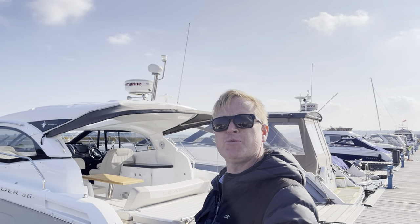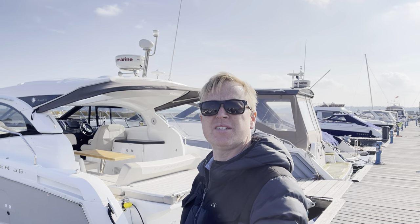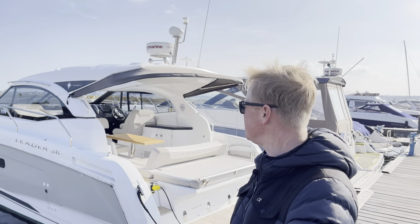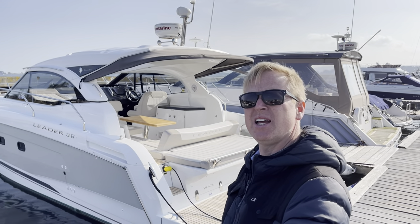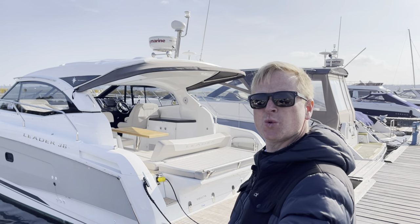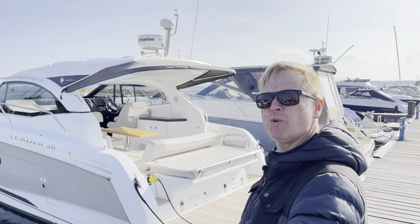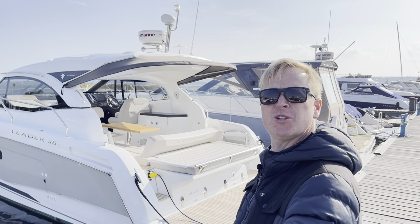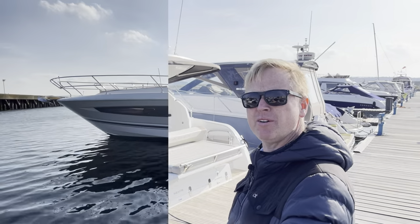Hi, my name is John Ford from Sultans Brokerage. I'm here today to show you around this Geno Leader 36 lying down here in Sultans in Poole. It's a new sole listing for Sultans Brokerage — she's a 2016, fitted with the twin Volvo D4 260 horsepower, which powers the boat to a comfortable 34–35 knots. Let me show you around.